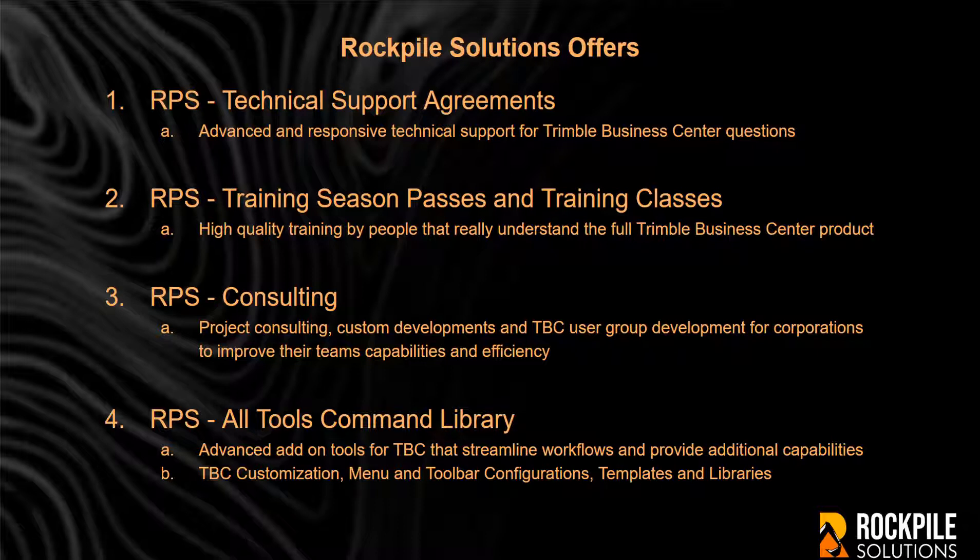At Rockpile Solutions, we are highly committed to training and developing the TBC community. Our goal is to make you more competitive by making you better users of the software. To that end, Rockpile Solutions offers the following services.